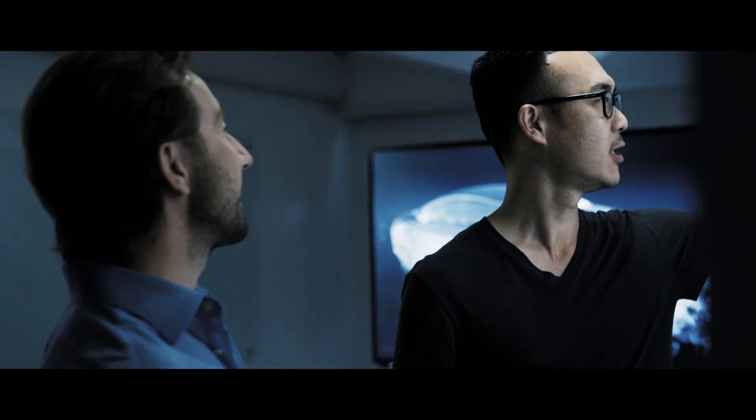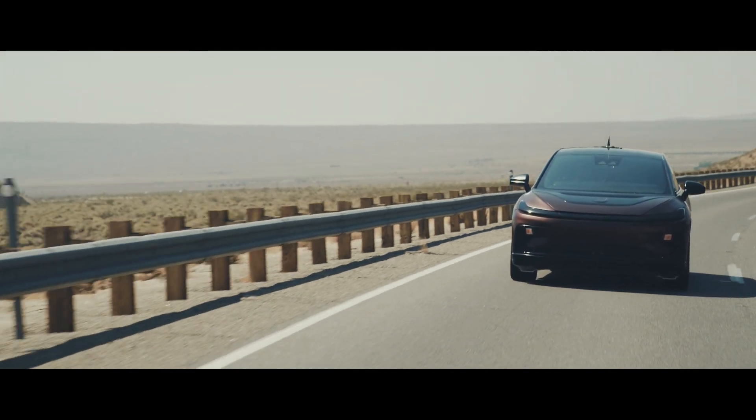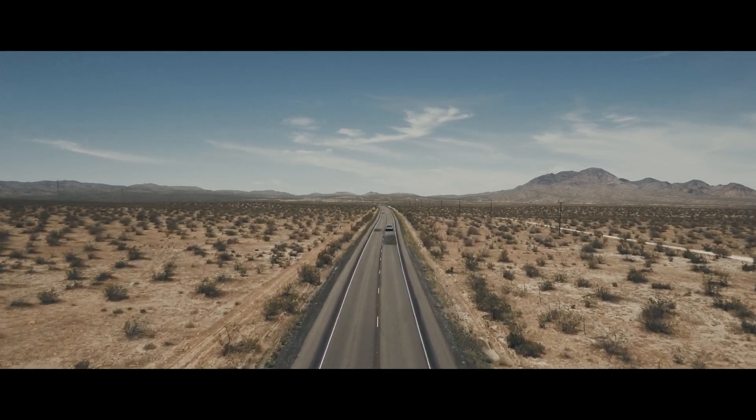We literally sit five to ten steps from each other and collaborate on a daily basis, allowing us to achieve that first-class experience as well as a very efficient EV. Nothing is sacrificed.